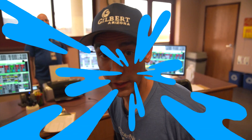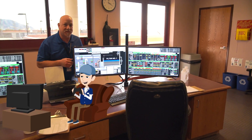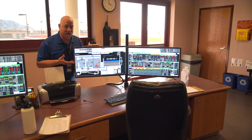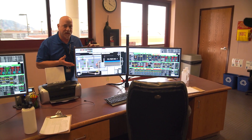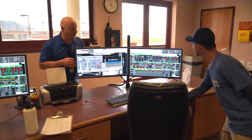Whoa, that's like a video screen! Oh no, it's much more important than that. This is the brains of the operation. The operators use this to control everything in the plant — the pumps, the flows, chemical feeds, everything. It's very important. Don't touch that.